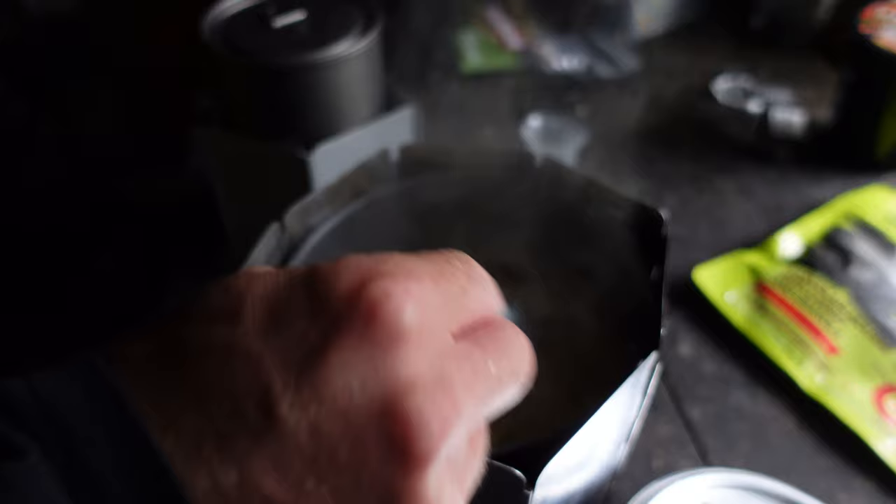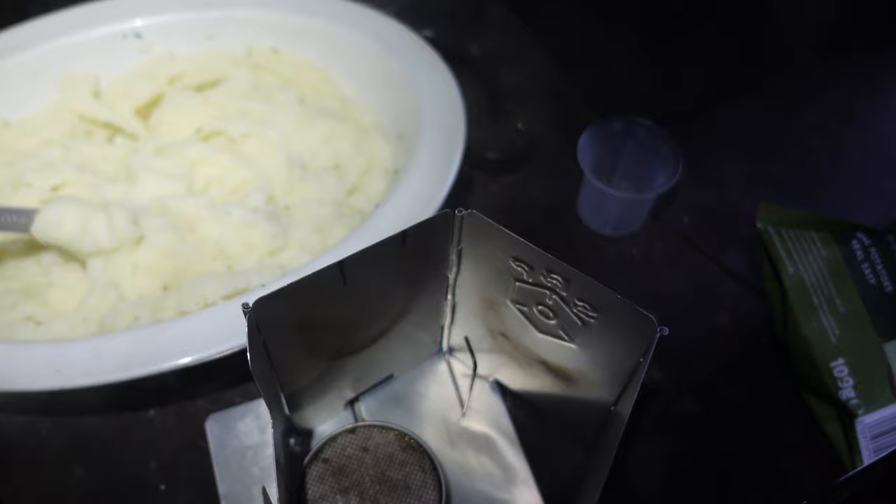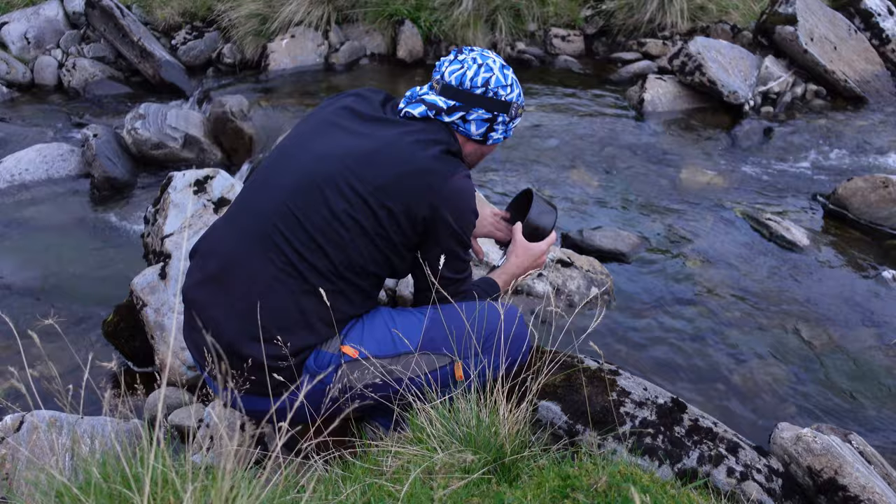We've got the cheese, we've got the mac. Kev's prepared the mash. We are good to go. Happy days.